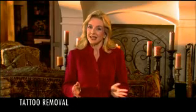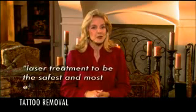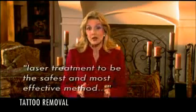While there are several methods currently available to treat tattoos, many health practitioners consider laser treatment to be the safest and most effective method, as well as one of the least likely to cause infection or scarring.